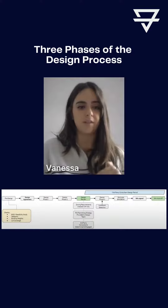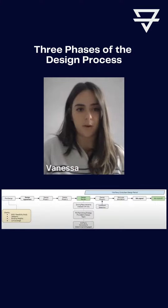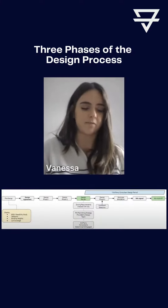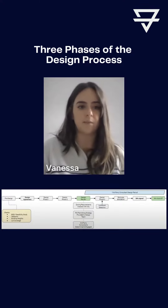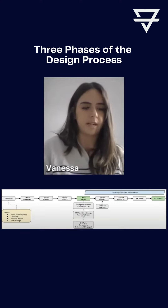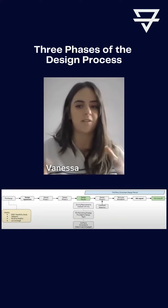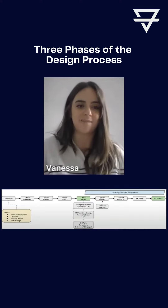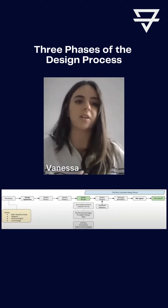In between that phase and the third design phase, we do an internal review with the rest of the design team just to make sure structurally we're not proposing anything that's not going to work for your jurisdiction — things like snow loads, earthquakes, and so on. We also engage civil or landscape if needed, for example if you have a sloped lot, just to make sure that when you're signing off on the final design there are no surprises — like needing to move a wall or make a door smaller.